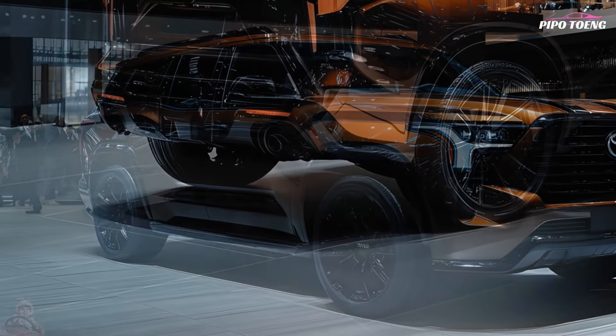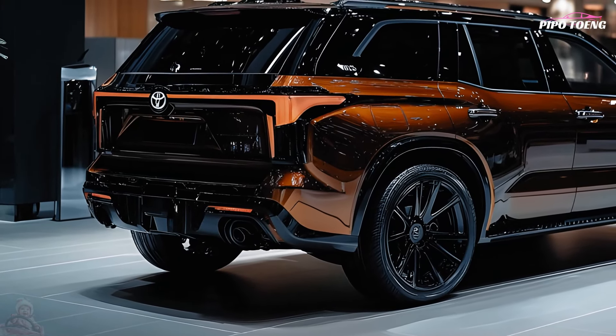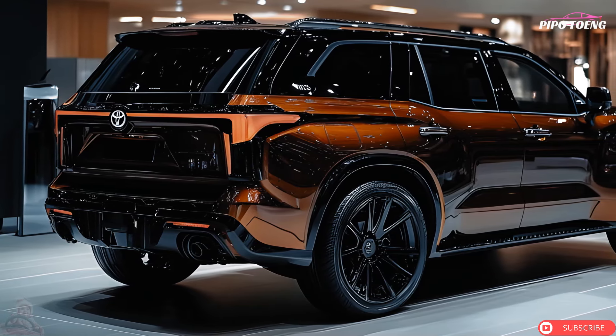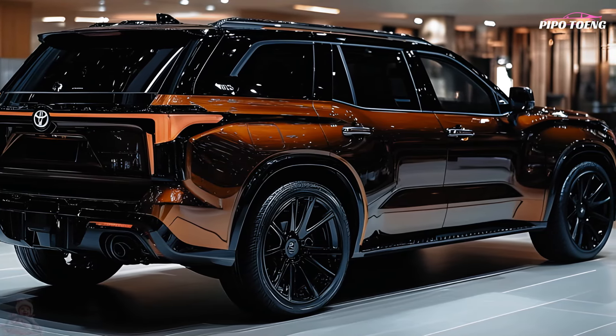An on-screen trailer backup guide with straight-path assist — but not automatic steering — is optional on the SR5 and standard elsewhere. Platinum and Capstone rear suspensions are self-leveling.